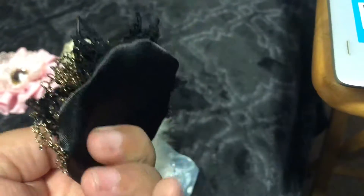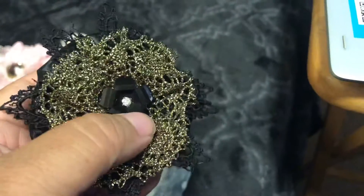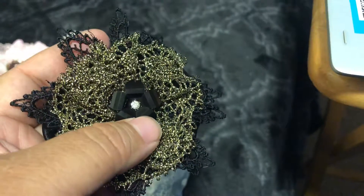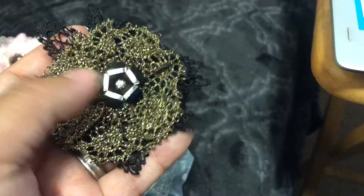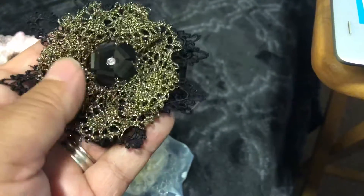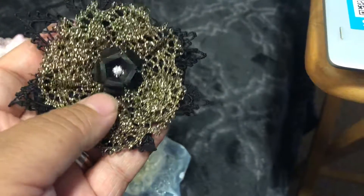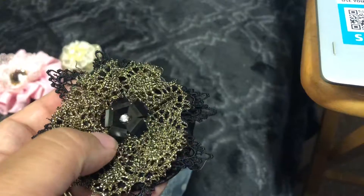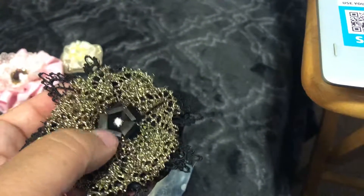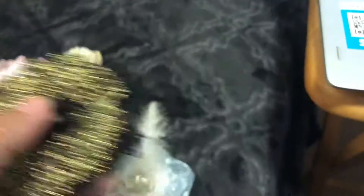This is made with black fabric and some black lace, and this is some kind of gold rayon trim, and then she's got a black acrylic centerpiece of some kind, and then it's got a little rhinestone.